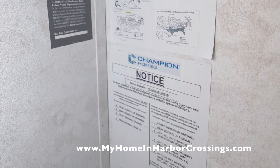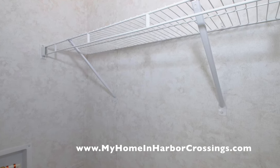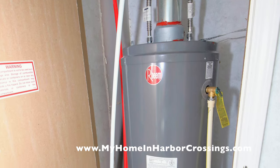Again, that data plate I mentioned is in the master closet and it gives you all the information about your appliances and the certification that they're energy efficient. There's your whole house turnoff valve, and here's the water heater — that's behind the master bedroom door.